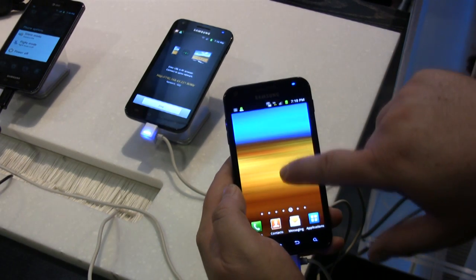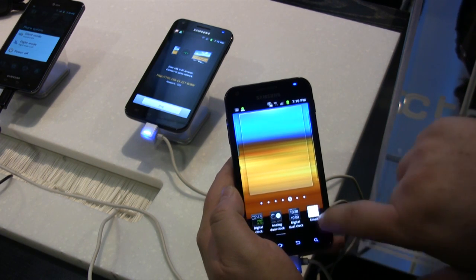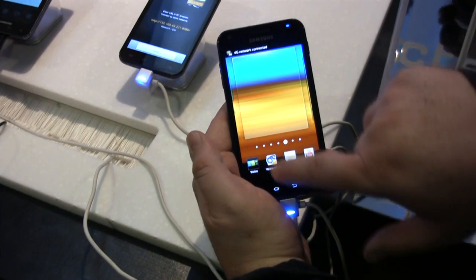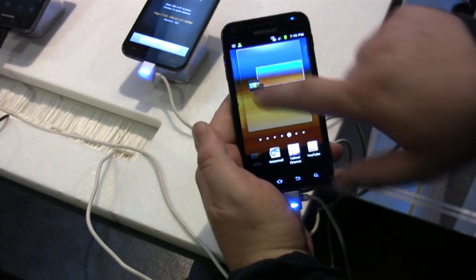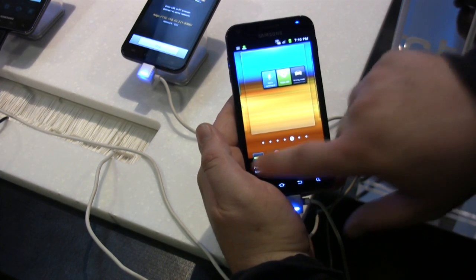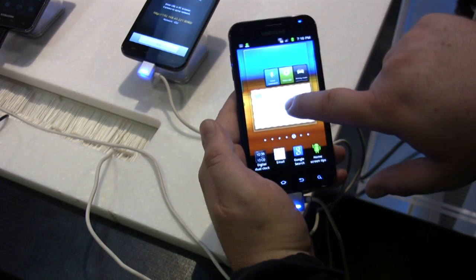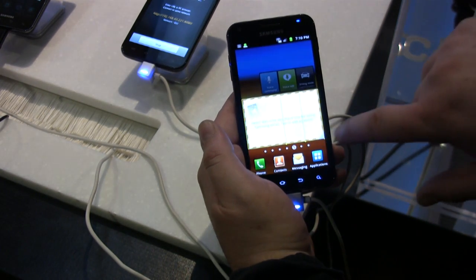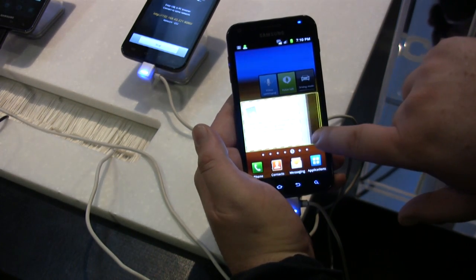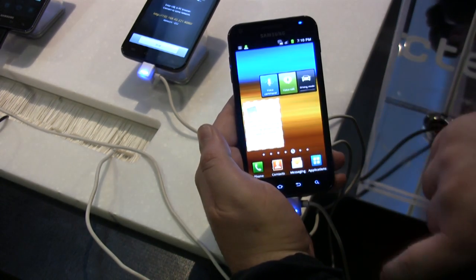One thing you'll also notice is that our widgets are resizable. You can drag that widget and make it larger and smaller. That way you can see more or less content and arrange your home screen how you like.